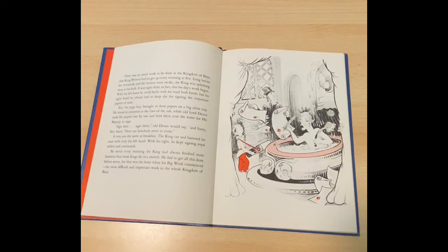It was just the same at breakfast. The King cut and buttered his toast with only his left hand. With his right, he kept signing royal orders and commands. By seven every morning, the King had always finished more business than most Kings do in a month. He had to get all this done before seven, for that was the hour when the big work commenced, the most difficult, important work in the whole kingdom of Ben.